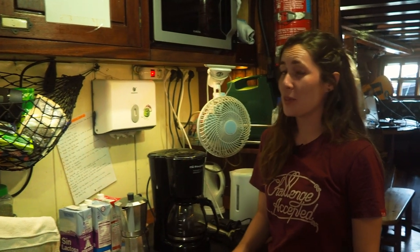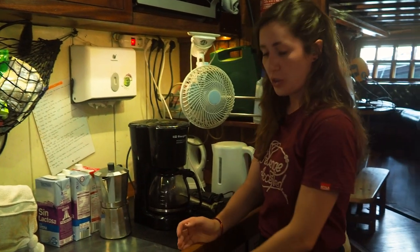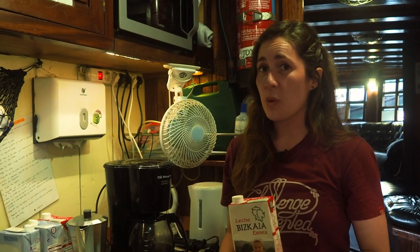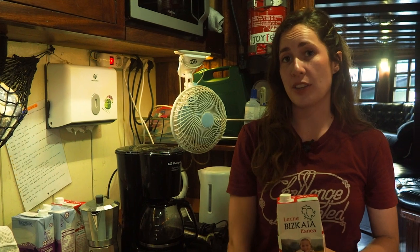Breakfast duty works a little bit different than lunch and dinner. Typically, you have to get up 20 minutes earlier before breakfast and launch our kettles and our coffee. Also, you will have access to the first fridge, which has our milk, yogurt, cheese, and butter, and you can grab these items. But we want to make sure that we grab them quickly and close the door. Especially at sea, when we do not have electricity running all the time, it is very important to conserve the energy we have in the fridge.